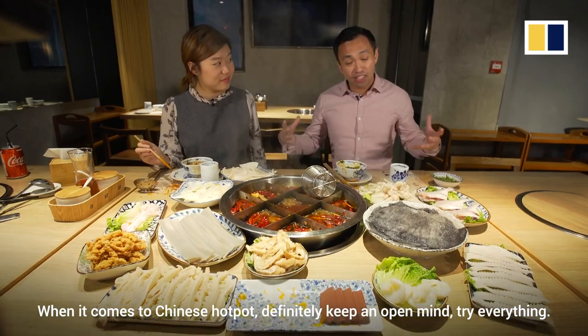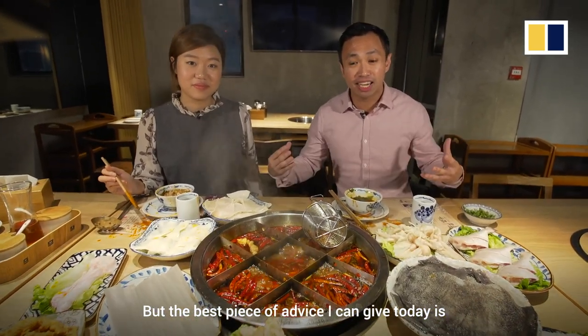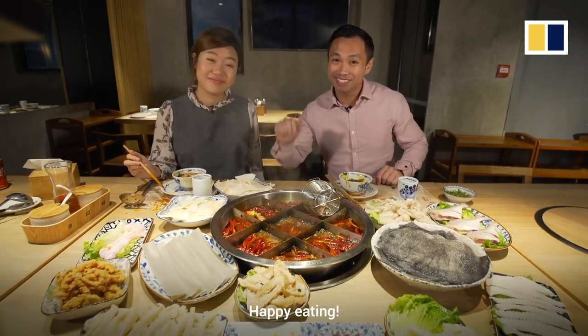When it comes to Chinese hot pot, definitely keep an open mind. Try everything. But the best piece of advice I can give today is, maybe don't ask what it is. You wouldn't want to know. Happy eating. Bye!